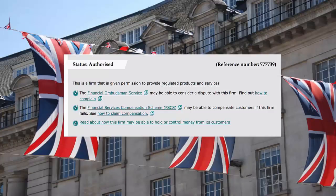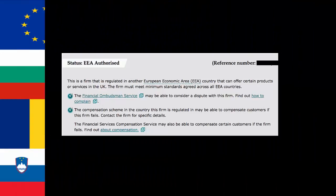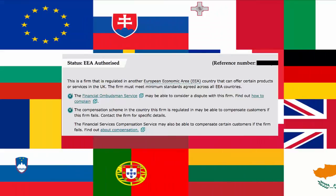If the company is authorized in the UK, you will see the following under the status module along with the principal place of business address. And if the company is authorized in another country and has a passport and has a branch, you will see 'EEA authorized,' as you can see on the screen here.